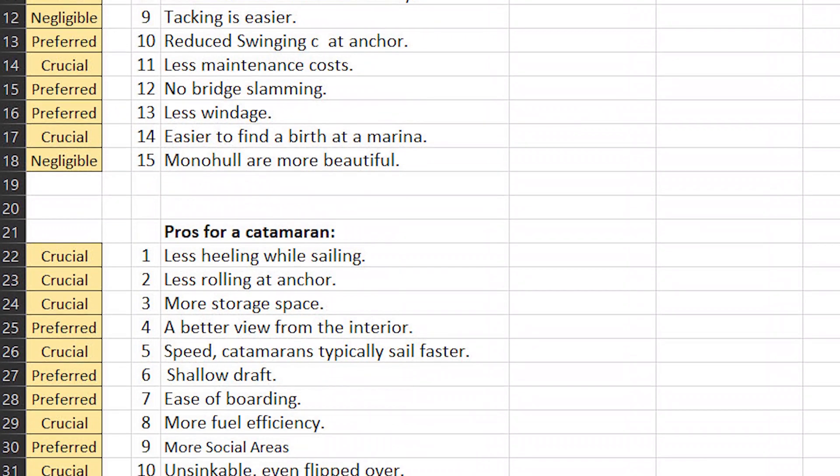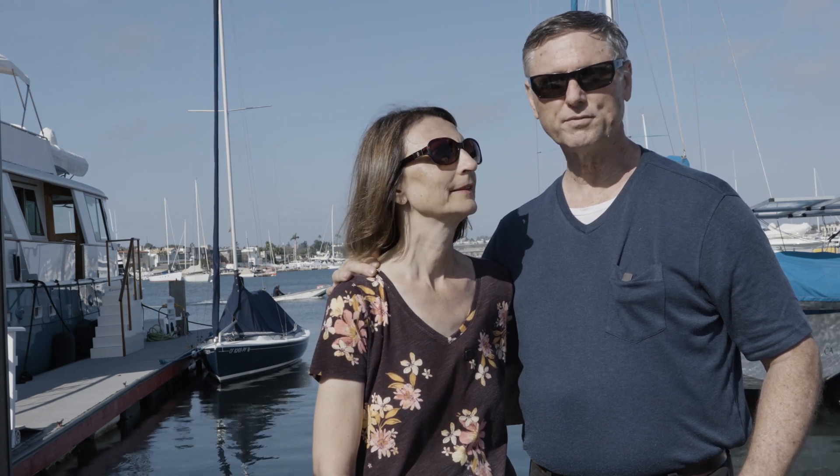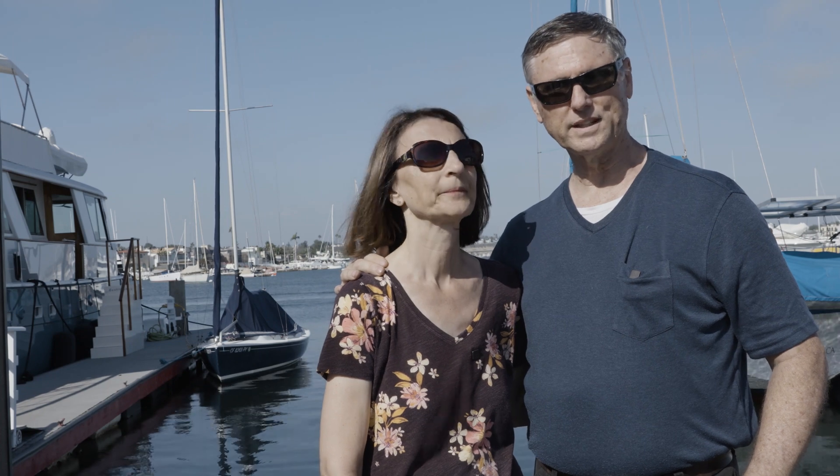In the end, scrolling to the bottom of the spreadsheet, you'll see that we ended up choosing a catamaran. Your choice could come out quite differently, just because you may value each of these differently than us. I come from monohulls mostly and have barely sailed catamarans — my last boat was a Hobie 18, and prior to that all my boats were monohulls. So it was interesting for me to fill out this list, but in the end it really showed that a catamaran is what we want for sailing around the world at this point in our life.